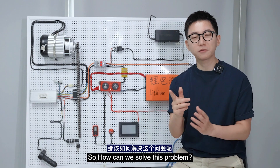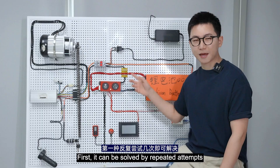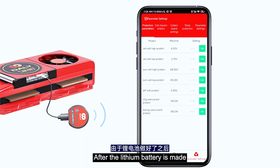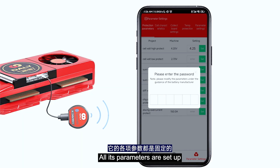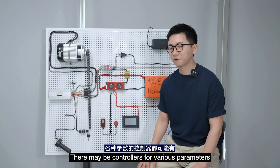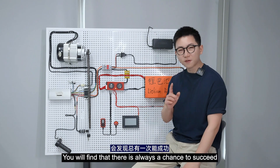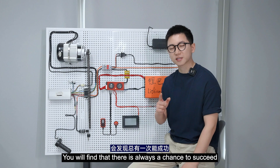So how can we solve this problem? Two solutions. First, it can be solved by repeated attempts. After a lithium battery is made, all its parameters are set up, but its output target — the parameters of electric vehicle controllers — may vary. So we can connect to the power supply multiple times, and you will find that there is always a chance to succeed.